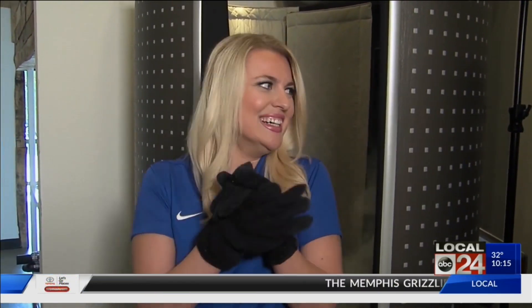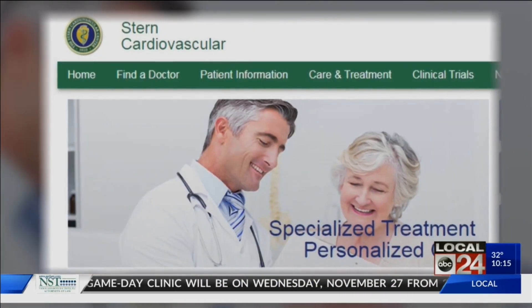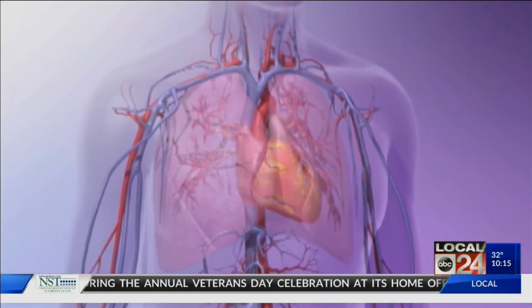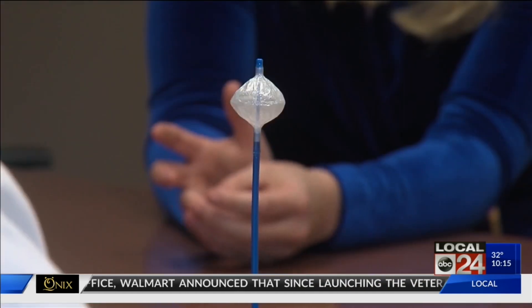But cryotherapy does more than just make you feel good — there are very real uses in the medical world. Dr. Eric Johnson is with the Stern Cardiovascular Clinic in Germantown. He's an electrophysiologist who uses cryo to treat atrial fibrillation, or AFib — an irregular heartbeat that puts a person at higher risk for stroke or heart failure. He uses a cryoballoon catheter to freeze tissue around the pulmonary veins, ablating or destroying it so the electrical signal can't cause atrial fibrillation.